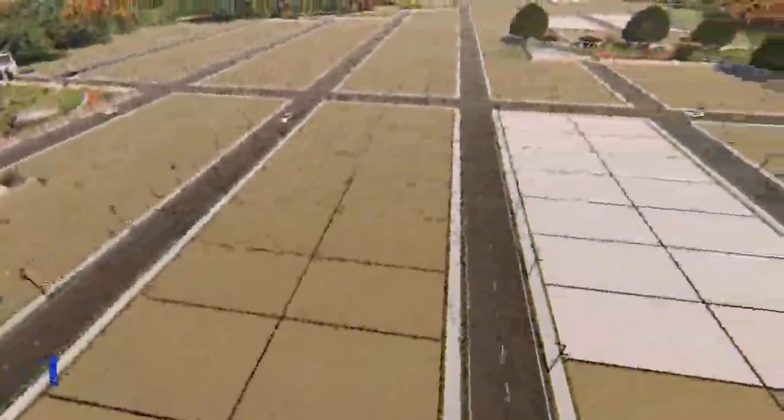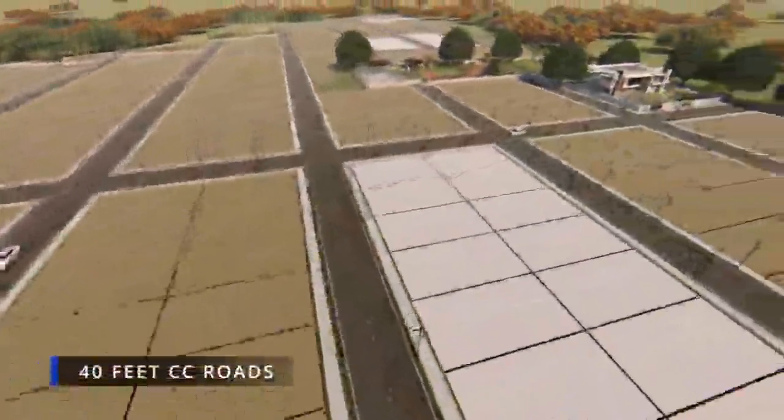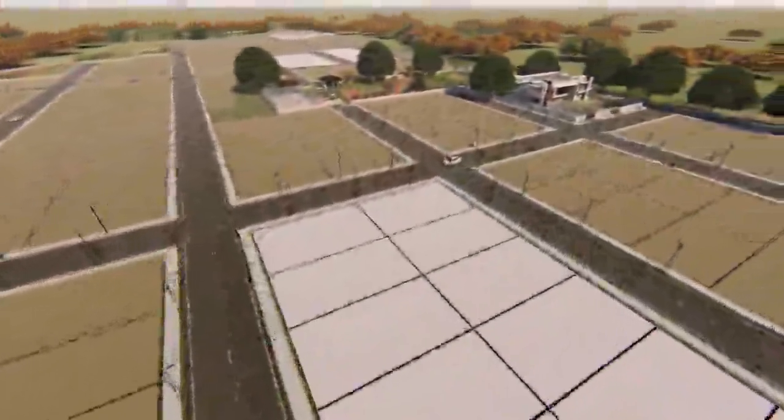Take a look at the well-planned CC roads criss-crossing the beautiful villa plots.